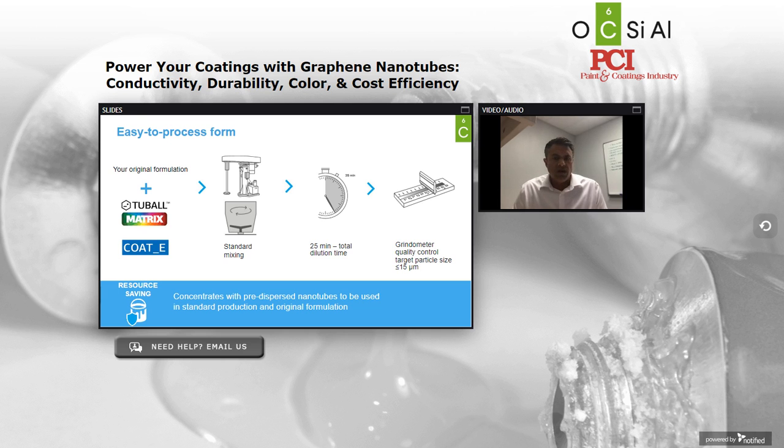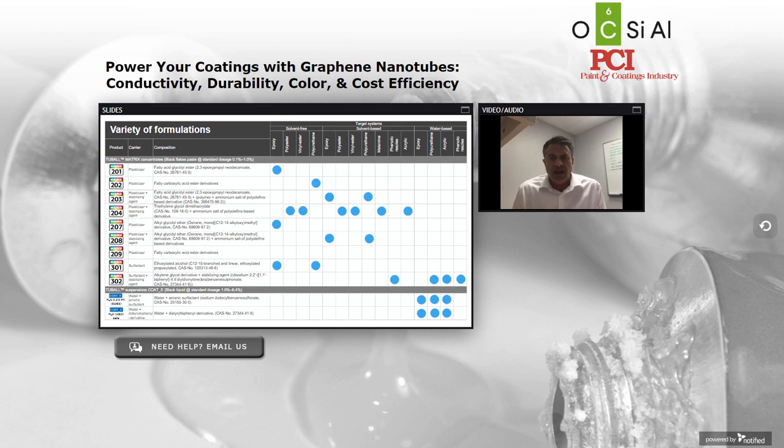Whether you purchase the Matrix or Coat-E, what you get is our predispersed nanotubes that can be let down into your system via standard mixing — an overhead mixer with an aggressive blade. We require about a half an hour for both stages of dilution time. For quality control, we use a grindometer, also known as a Hegman gauge, and we're looking to see that particles are below 15 microns in size. We have solutions for epoxy, polyesters, vinyl esters, urethanes, and all of the most common commercial resin systems available in the market today.